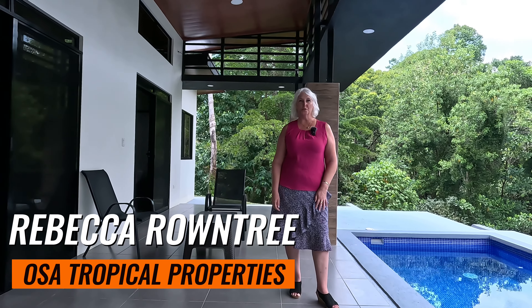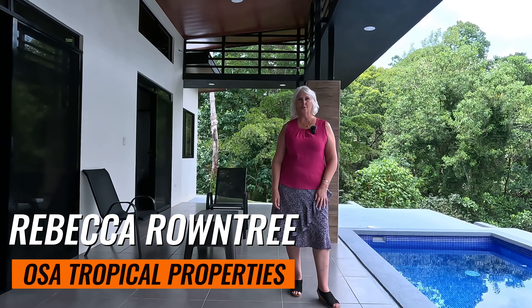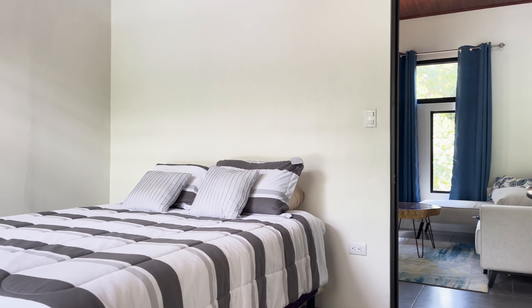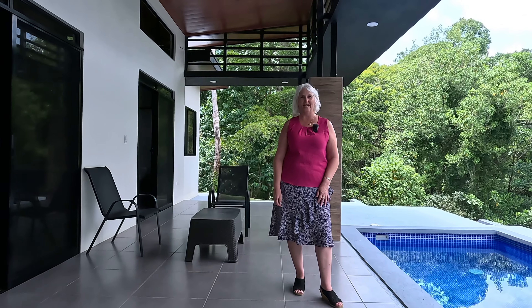Hello, I'm Rebecca Roundtree with Osa Tropical Properties. Welcome to this beautiful contemporary three-bedroom, two-bath, solar-powered home located in Ojochel, Costa Rica.